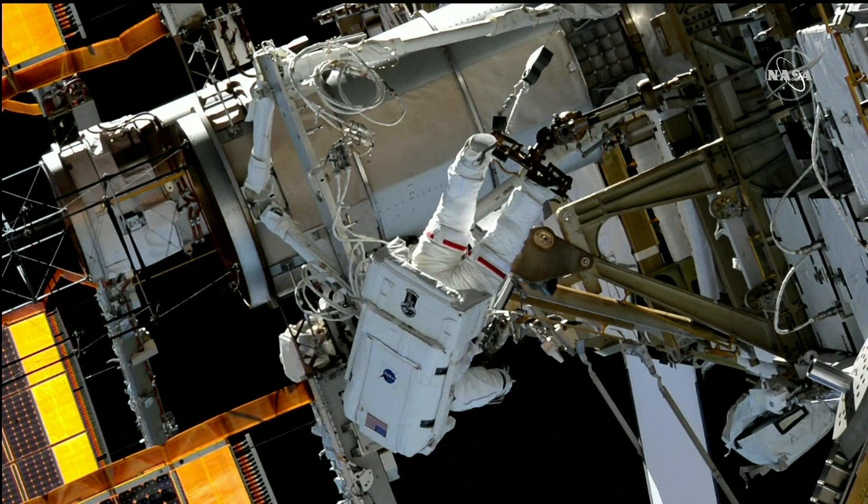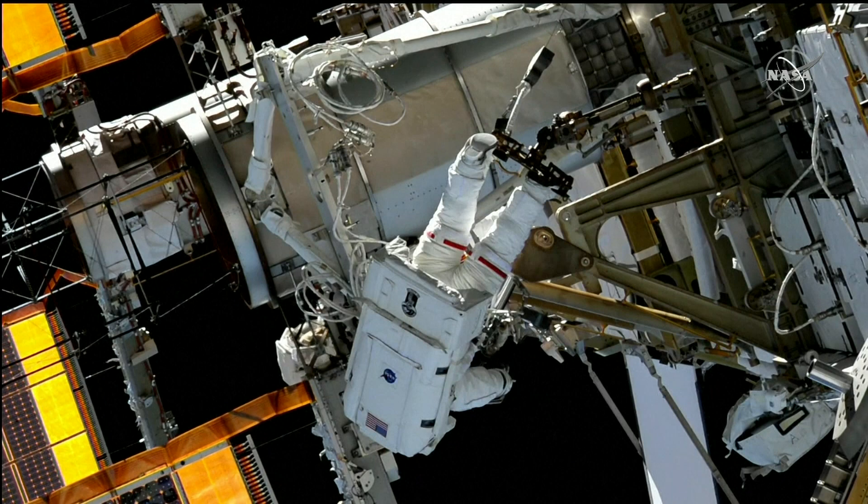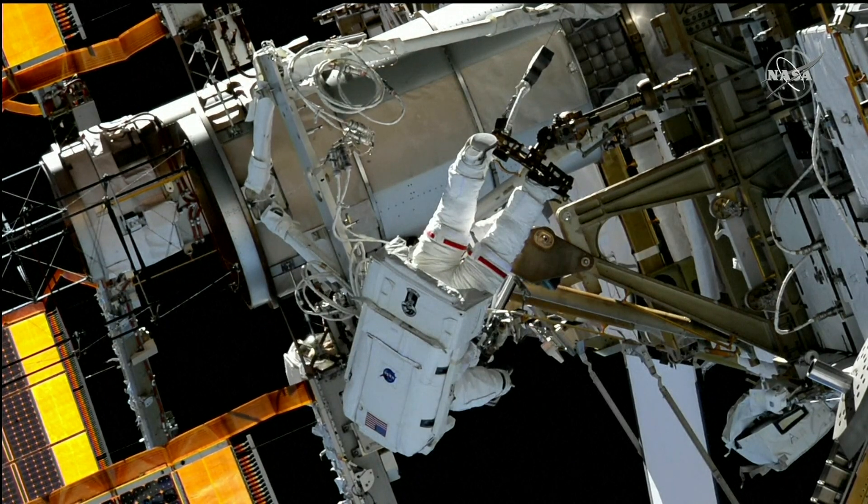Koichi Wakata reporting what he can see, what he has tried, as well as giving his own recommendations to the crew here in Mission Control.